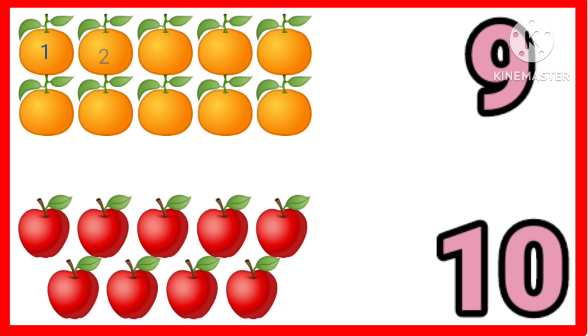One, two, three, four, five, six, seven, eight, nine, ten. Ten oranges.